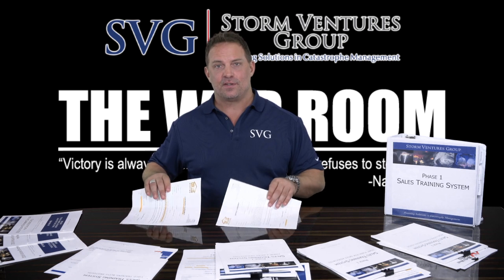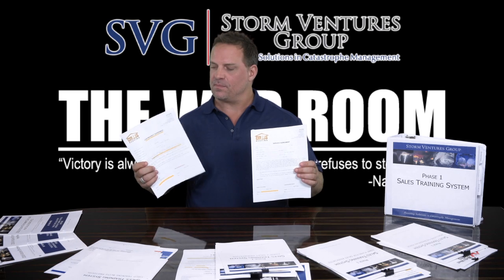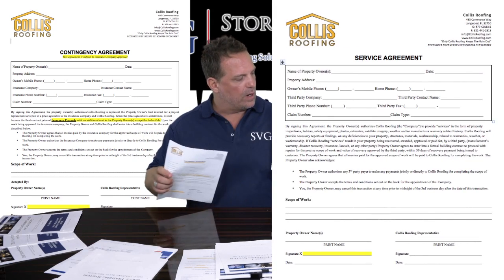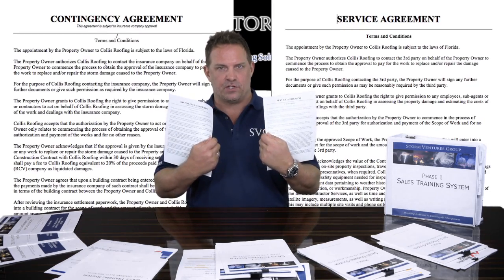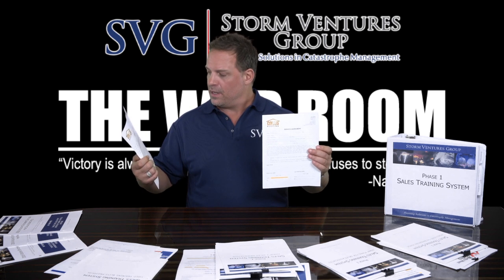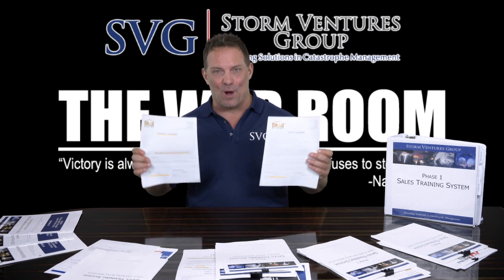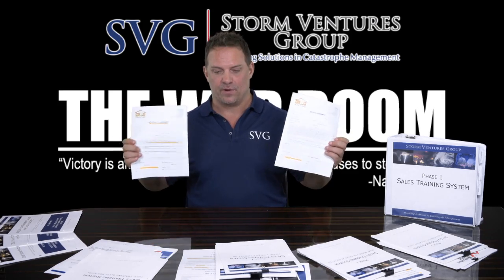The most important thing included in the SVG Phase 1 Sales Training System is a branded contingency agreement and service agreement. When I say branded, we actually get your logo, put your logo up there, your company information, your address, your phone number, your license. Both agreements have all the terms and conditions on the back. We have hundreds of contractors using these agreements across the country right now. We include both in the system — it's up to you as the entrepreneur to figure out which one you want to use.